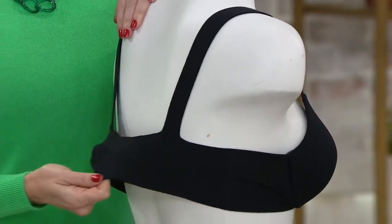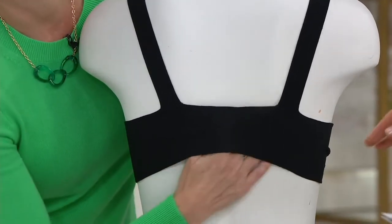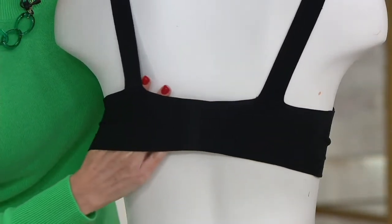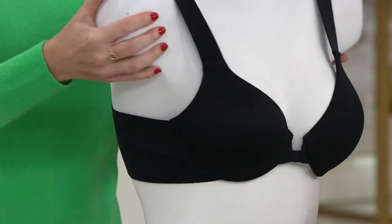We've lowered the price. Normally this bra is $68 and instead it's $54, with six easy payments of $9. But Liz is showing you the difference right now — where are the hook and eyes? Where's all the hardware that breaks into us? That's not happening with this Bra-le-lu-ya style.